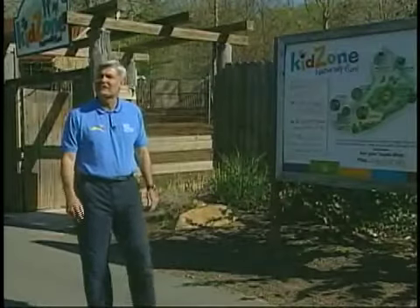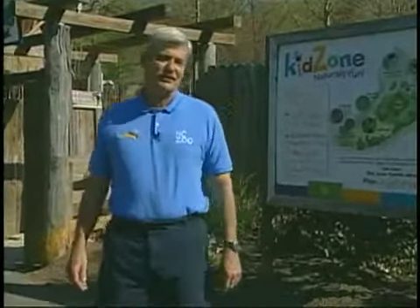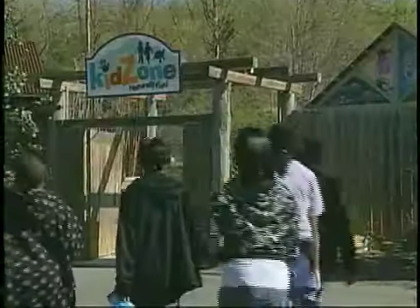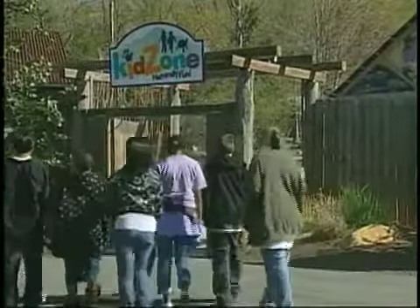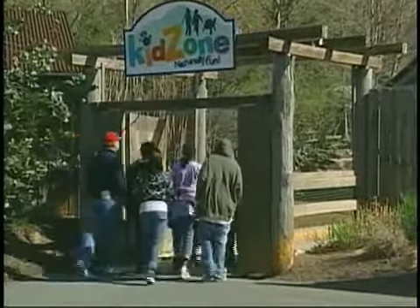Last year, the North Carolina Zoo opened the Kids' Zone, a special exhibit that enables children to get up close and personal with wildlife and the natural world. Among the new events developed for the Kids' Zone is a series of educational programs that include live animal presentations.